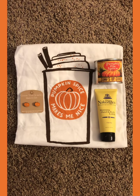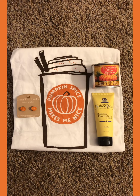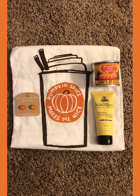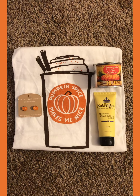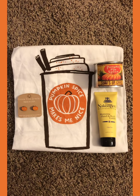In the box we also got this really cute pumpkin spice makes me nice kitchen towel. We got a pumpkin pie spice candle from the Serve Stop company. We got some hand and body lotion scented as chai from the Naked B company, and we got this really cute pair of jack-o-lantern earrings.